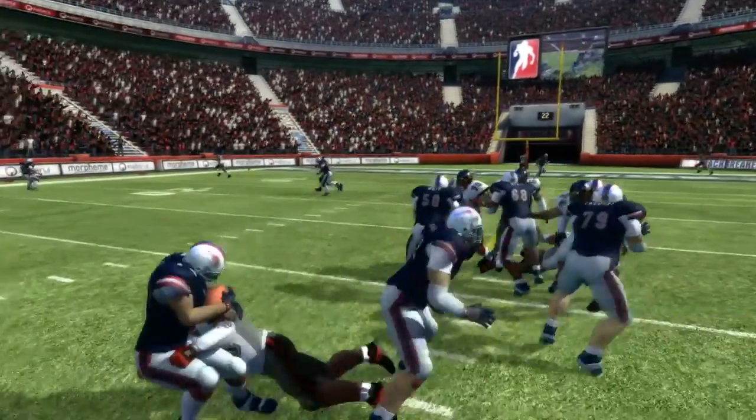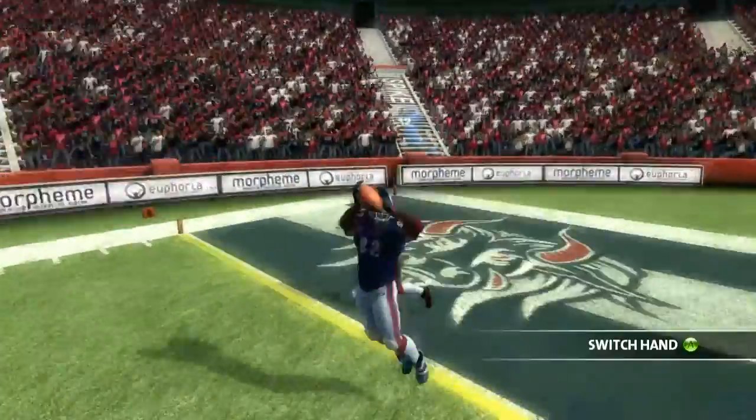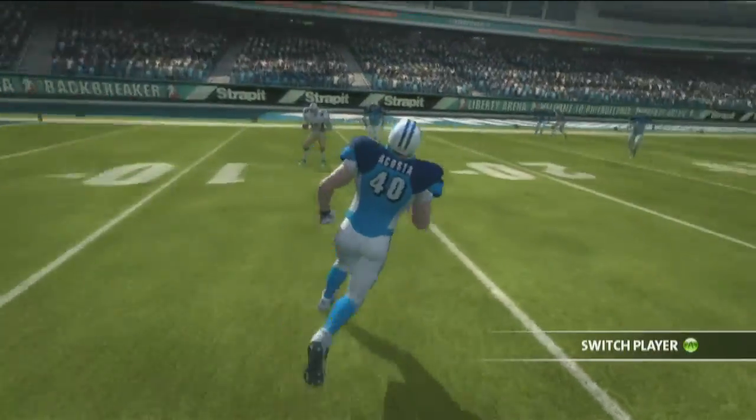If the pocket starts to collapse, you actually see it in front of you and you start to panic — it's actually quite scary. You want to scramble, you want to throw the ball away, you want to make that quick pass. You wouldn't get that if the camera's up so high. You wouldn't have the emotional attachment to it because you're not down on the field.